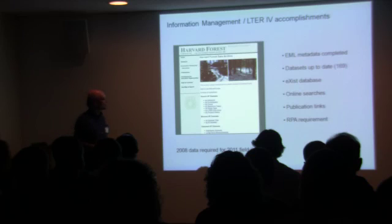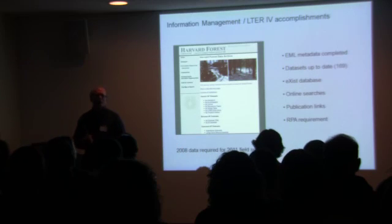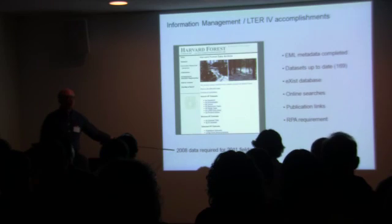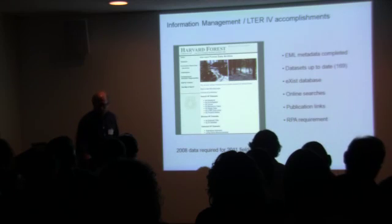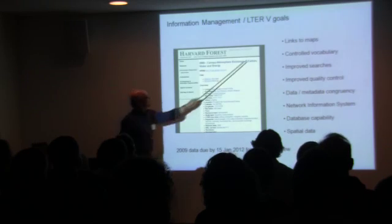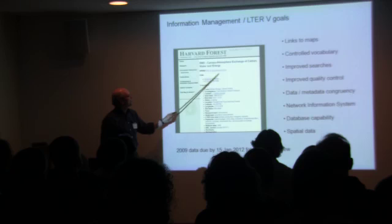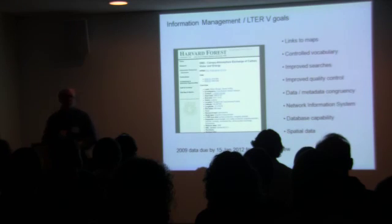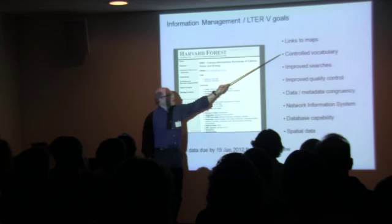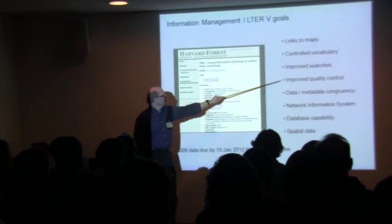If you're not seeing publications linked to your datasets, let us know and we'll update them for you. We've also implemented the requirement that you submit data in order to get research projects approved — we'll be looking for your 2008 data before we can approve projects for this coming field season. Some goals for LTER5: we're working on developing a link to spatial maps — Google Earth type maps — so you'll be able to go right to a map showing where your project is located. We're planning to implement a new controlled vocabulary developed within LTER to replace current keywords and improve searches.